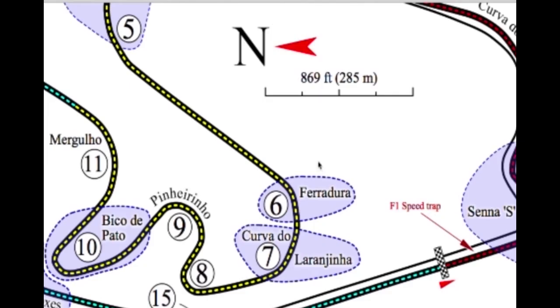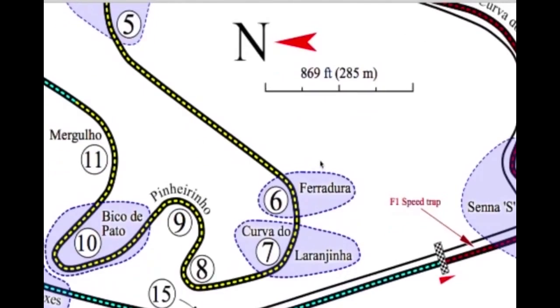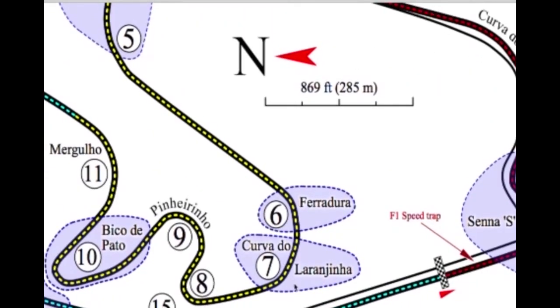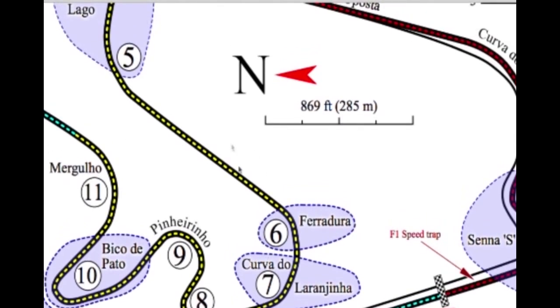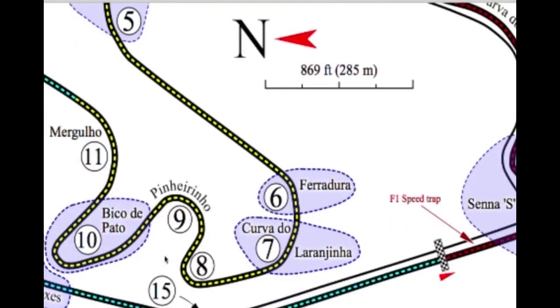This track is old school — they've got big runoffs, but it's super fast and super narrow. A lot of these modern tracks are 12 to 15 meters wide on average, but this one is like eight or something. There are some elevation changes here too, some big hills especially in this yellow section with big ups and downs.